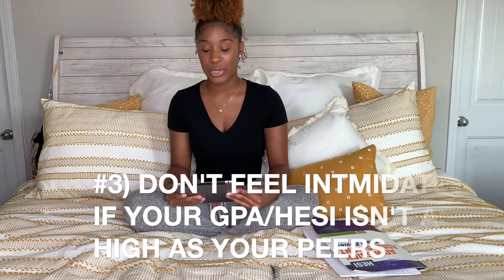Don't beat yourself up if your GPA or HESI score isn't as high as your peers. This is a really important tip — you can always improve, you have time. Don't compare yourself to other people. Some people will do really well and make it seem so easy, and it's not always like that for everyone. I know some courses I struggled in and a lot of people were just like, oh, it was so easy for me. You have to shut all that outside noise out and focus on you, because the moment you start worrying about what somebody else has going on, you're losing.